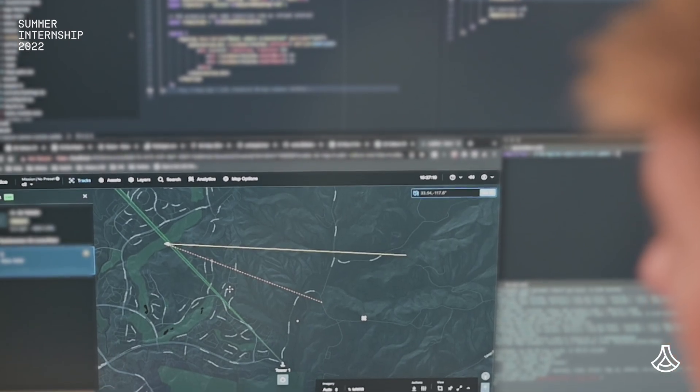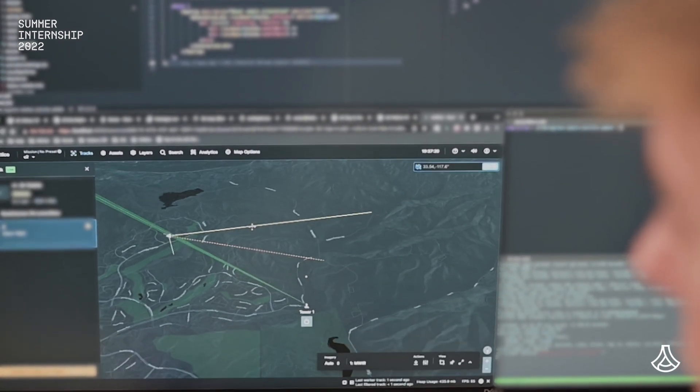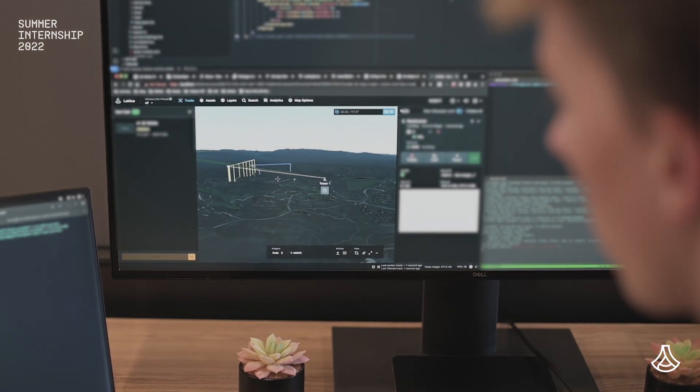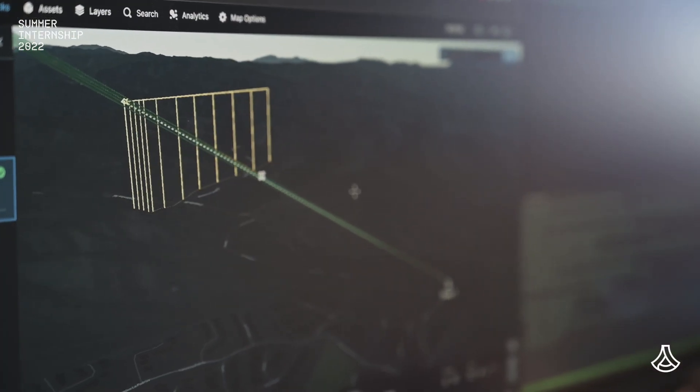My project is adding 3D maps to Lattice's web UI. This is exciting because the maps have historically been fixed in a top-down 2D view, and in 3D we get added altitude information which gives operators better situational awareness.